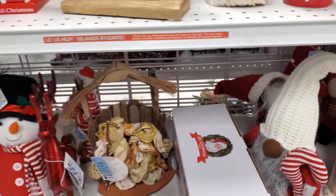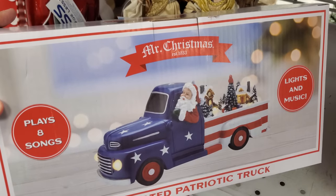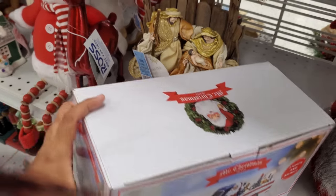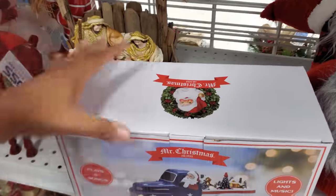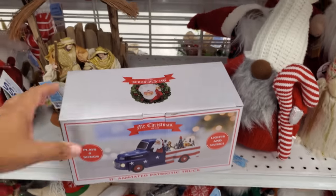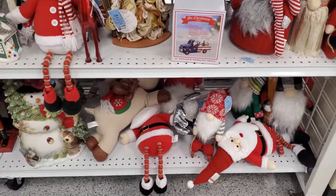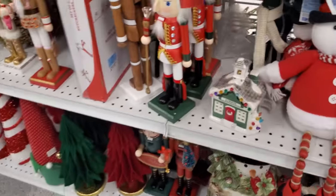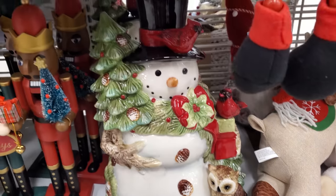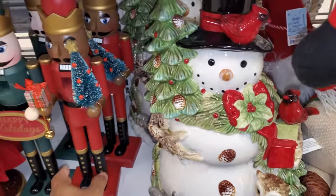I did find a Mr. Christmas — I like a patriotic truck. You've got Santa being patriotic, and that's the new one. It plays eight songs! That's neat because you never see that. I'm going to have to look up what songs they play. And then there's a cookie jar — wait, is it a cookie jar? No — that bad boy is $50 and it is not a cookie jar. It's all one piece.